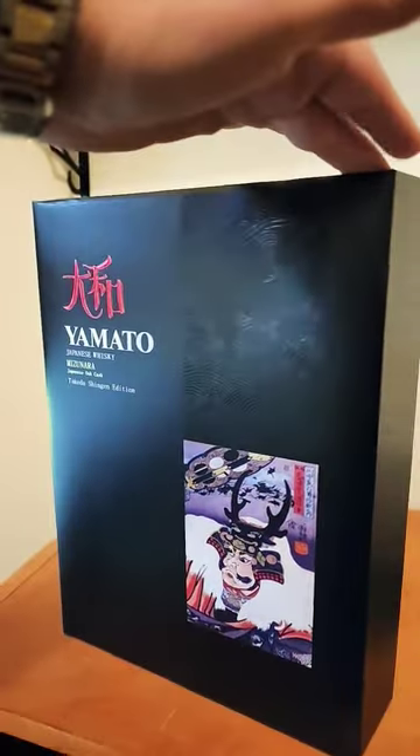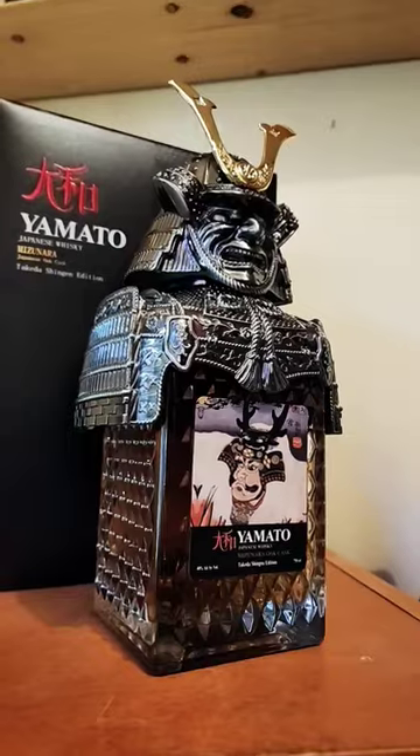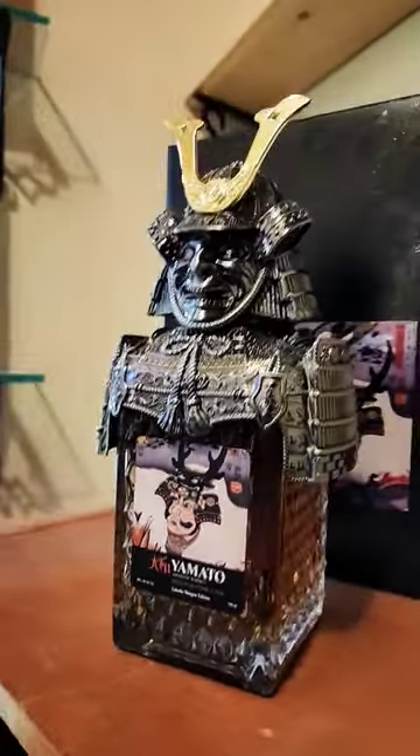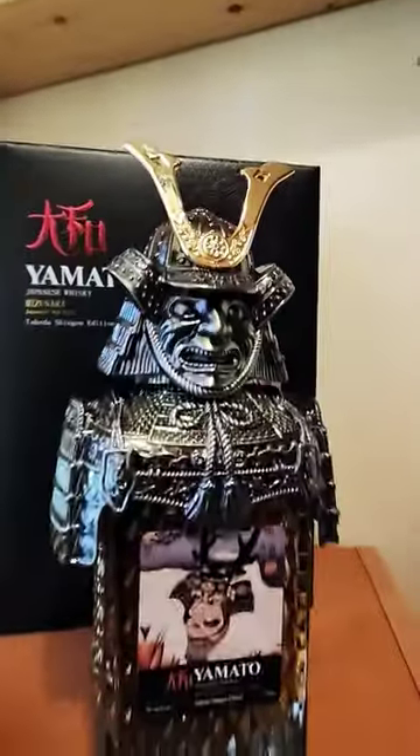Let's check out some cool bottles, part two. This is going to be some of the coolest packaging that we have in the store — it's a Japanese whiskey. I mean, who doesn't need this in their collection? Whether you like Japanese whiskey or not, you need it for the bottle.